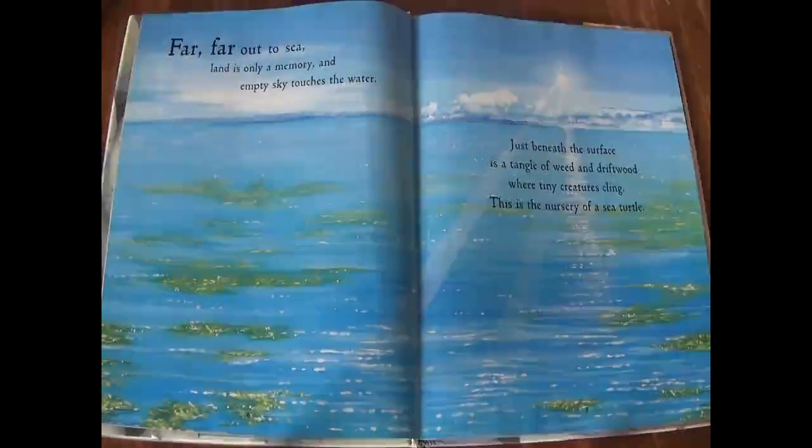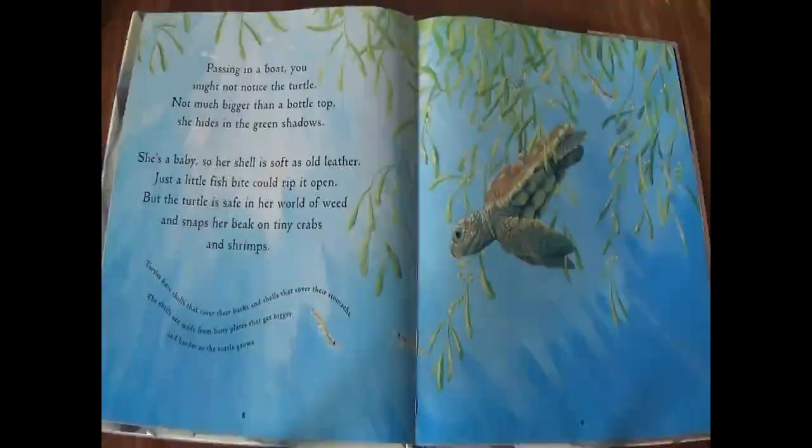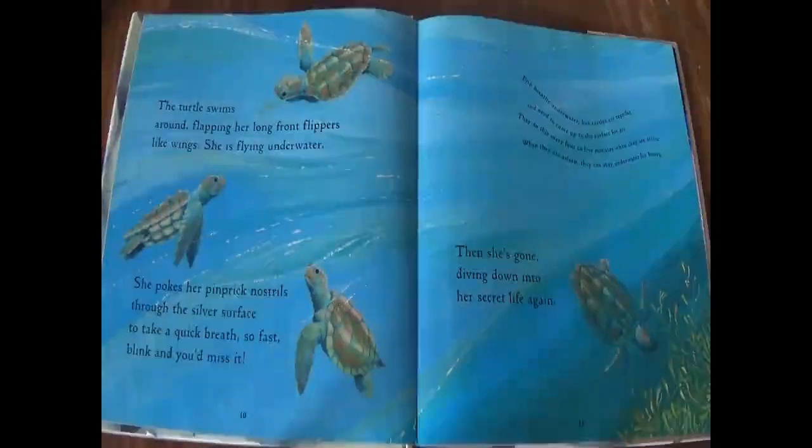This is the nursery of a sea turtle. Passing in a boat, you might not notice the turtle — not much bigger than a bottle top. She hides in the green shadows. She's a baby, so her shell is soft as old leather. Just a tiny fish bite could rip it open. But the turtle is safe in her world of weed and snaps her beak at tiny crabs and shrimps. The turtle swims around, flapping her long front flippers like wings — she is flying underwater. She pokes her pinprick nostrils through the silver surface to take a quick breath. So fast. Blink and you'd miss it. Then she's gone, diving down into her secret life again.